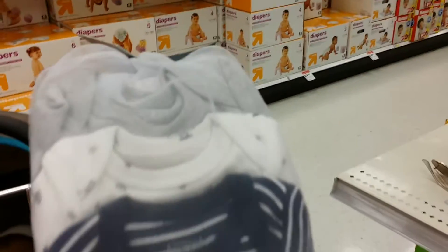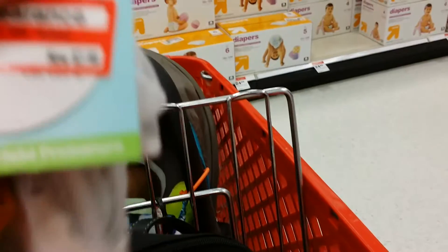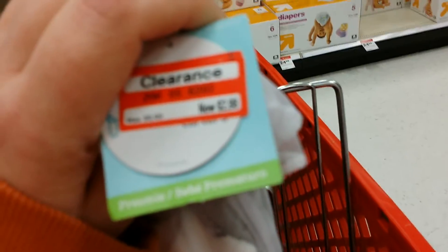I found some clearance stuff - these are preemie onesies, very cute. I'm gonna go ahead and get them because they're only $2.98.